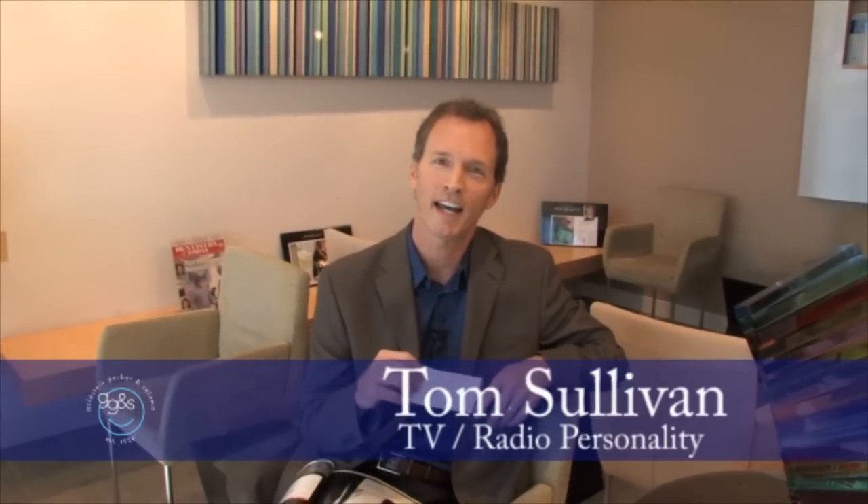Hi, I'm Tom Sullivan, and you may know me from television, radio, and as a corporate host and MC here in the Atlanta area. About three years ago, I was looking to enhance my smile, get a complete smile makeover, and gain more self-confidence on stage.